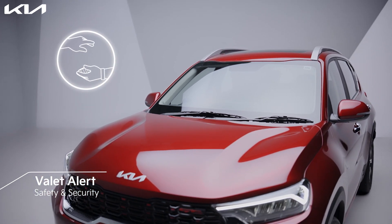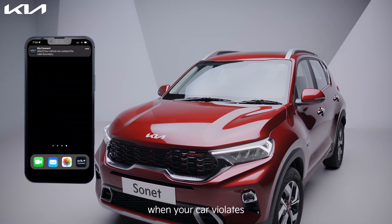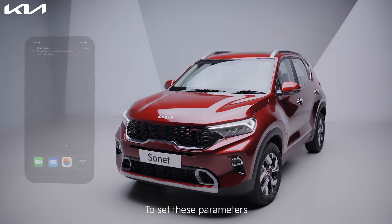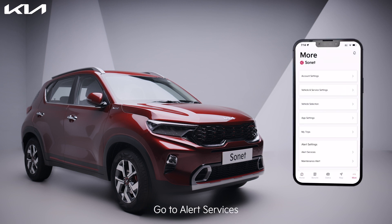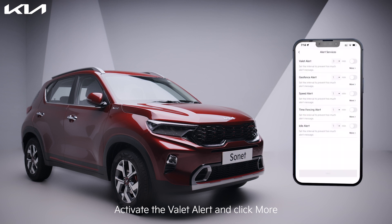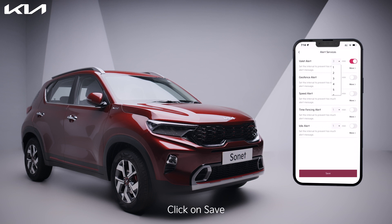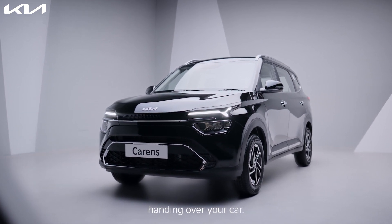In case you must hand your car over to the valet, no problem. The Kia Connect app notifies you when your car violates a set boundary, speed, and idle time parameters. To set these parameters, go to More, go to Alert Services, activate the Valet Alert, and click More. Set the parameters and click Save.